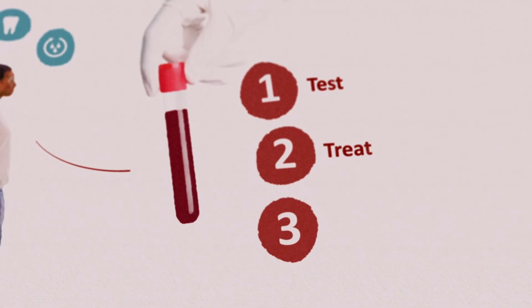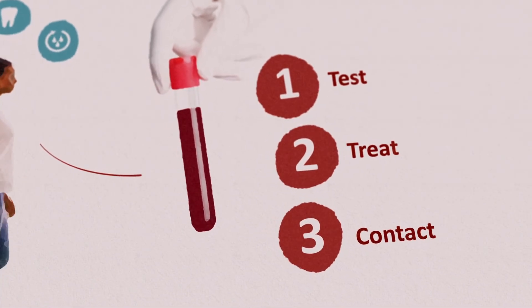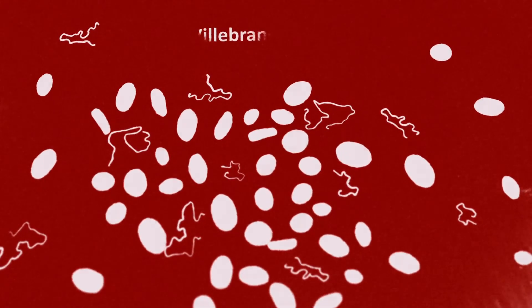The third and final step when suspecting a bleeding disorder is to contact a haematologist for diagnostic laboratory assessment and specialized management.